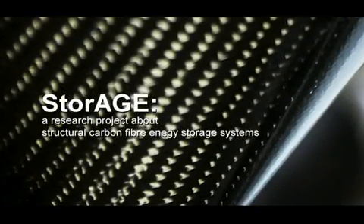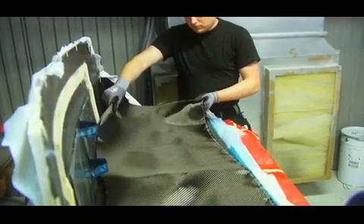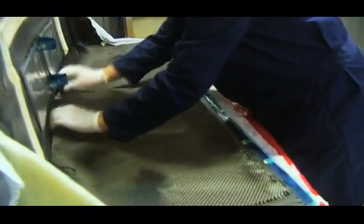Volvo Car Group has headlined the final stages of a three-year project that saw nine major participants from the EU successfully achieve a revolutionary concept for lightweight structural energy storage components.